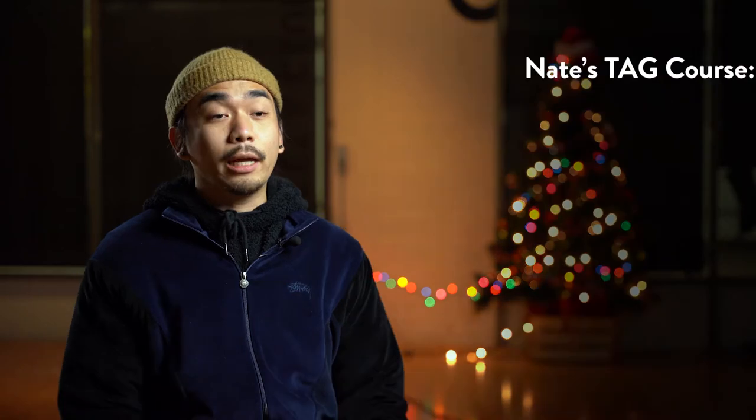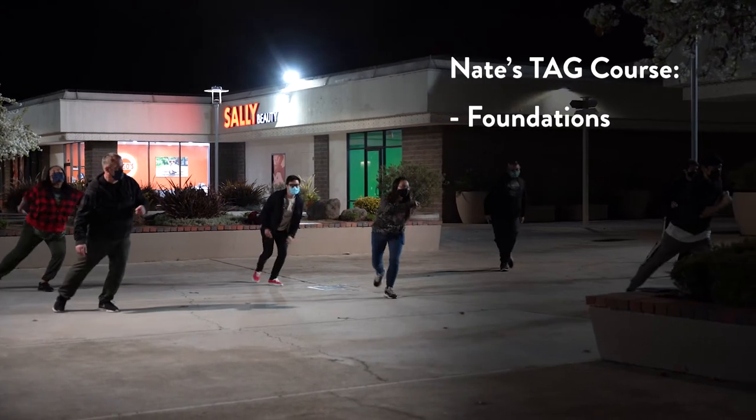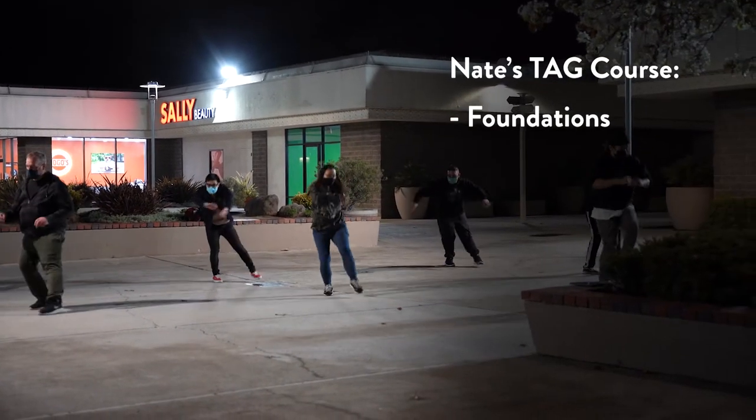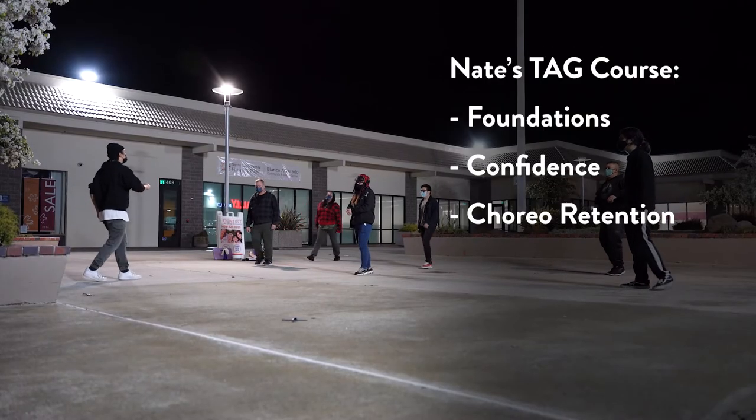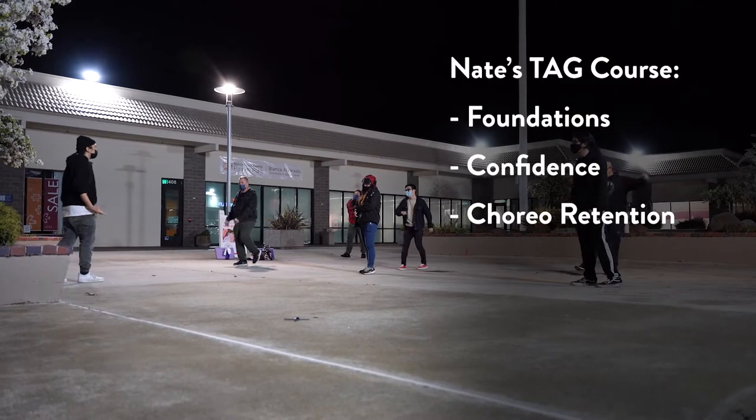The main purpose of this course is to give beginner level dancers a good foundation in order to help progress your dance skills — whether that be looking more confident, looking a little cleaner, retention, learning choreo a little bit quicker, and not blanking out during groups.